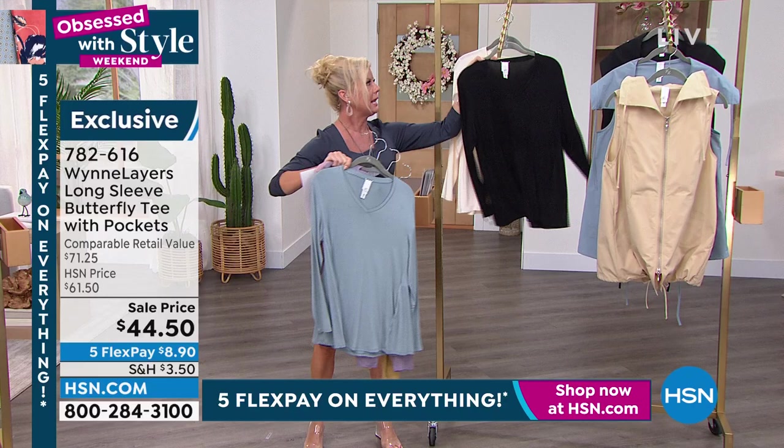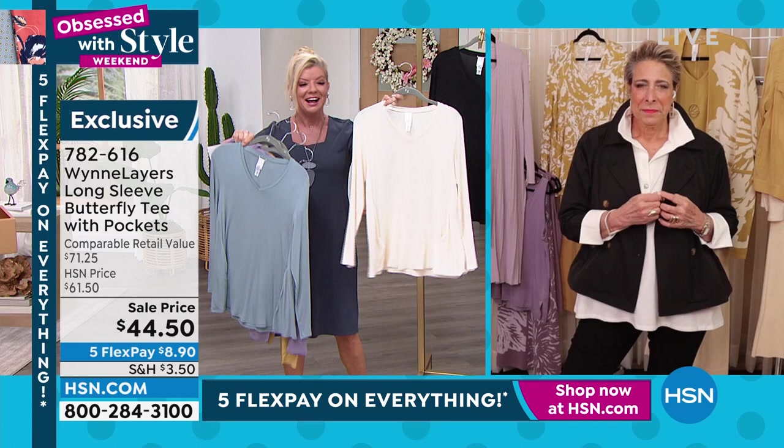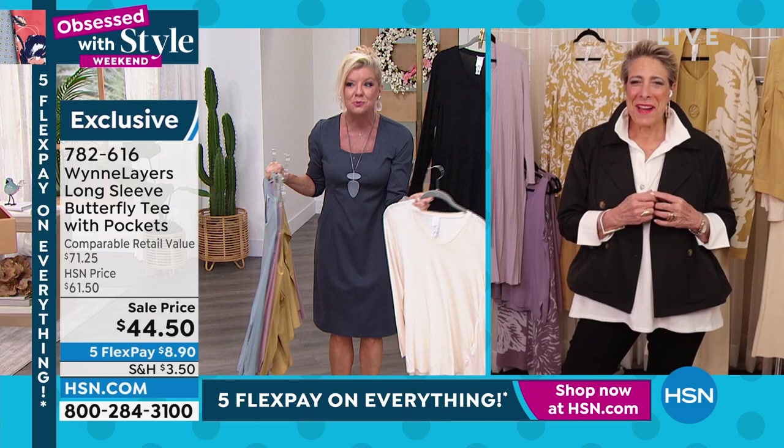And lastly we have it in ecru. So let's talk about the silhouette and the style. I love the theory of tonight's hour — we're going to build your wardrobe for the entire year. Correct, Marla? Exactly.